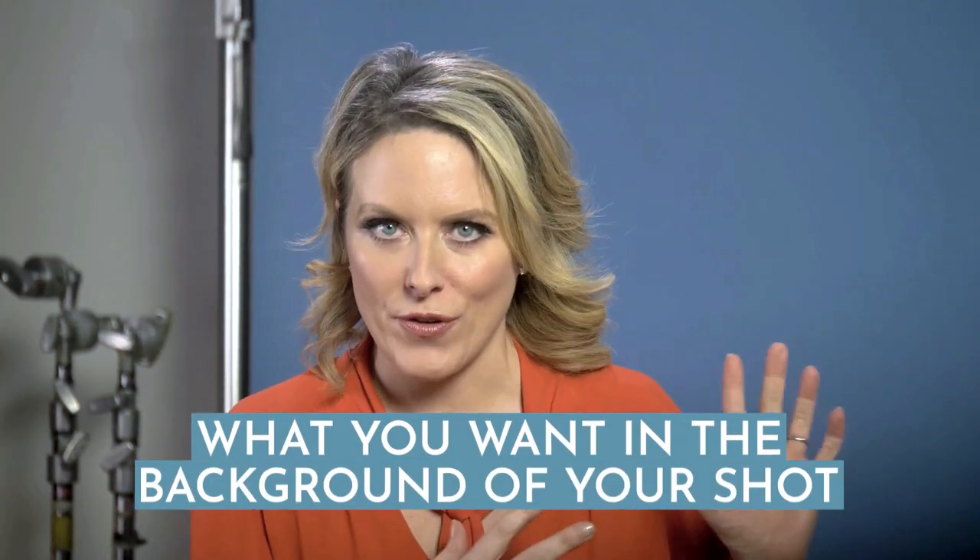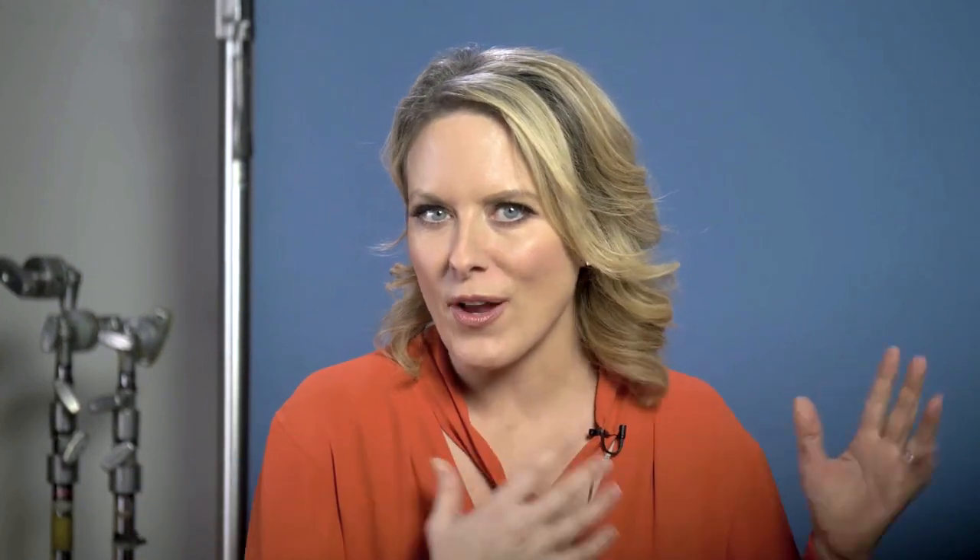After all, you can always make a shot tighter, but it's pretty hard to expand your shot if you have walls or furniture in the way. So part of choosing your studio space is deciding on what you want in the background of your shot. This is really important if you're not using a backdrop or a green screen.